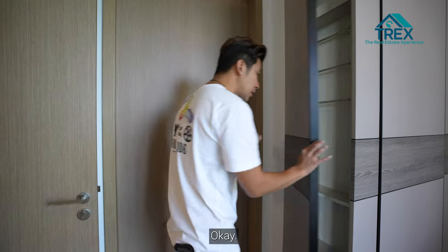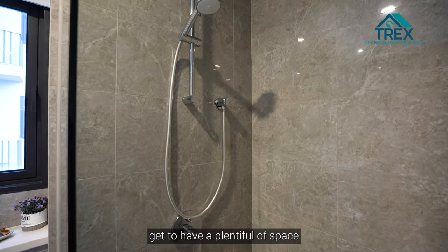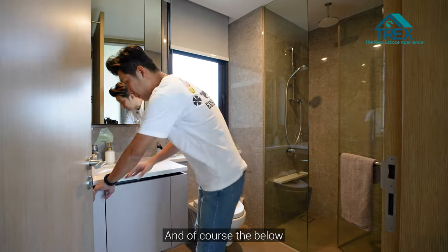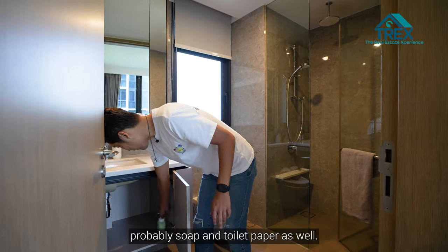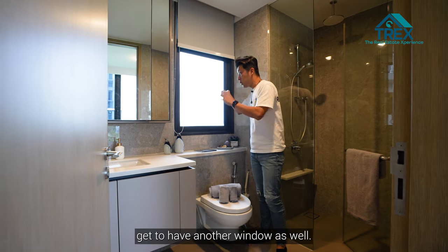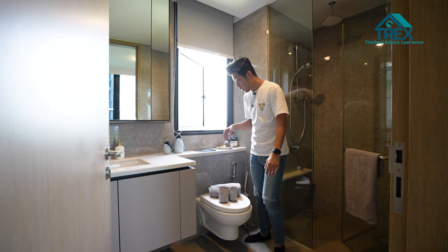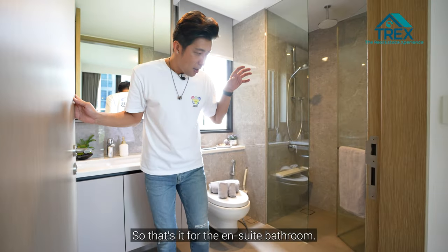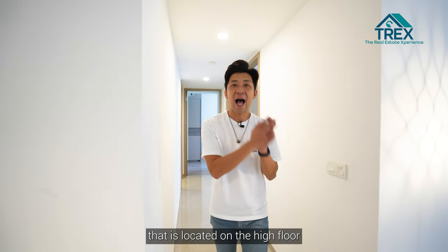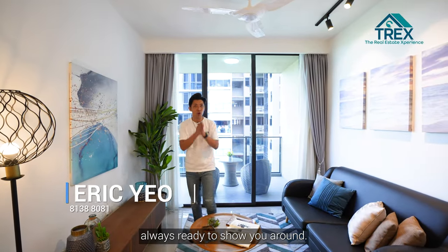In the ensuite bathroom, there's plenty of space for facial wash and daily items on the countertop, with storage below for soap and toilet paper. There's also a window you can open after a hot shower to prevent moisture build-up on the ceiling. That wraps up the home tour — if you're in the market in Tampines for a three-bedroom unit on a high floor near good schools with no afternoon sun, feel free to contact us at The Real Estate Experience.